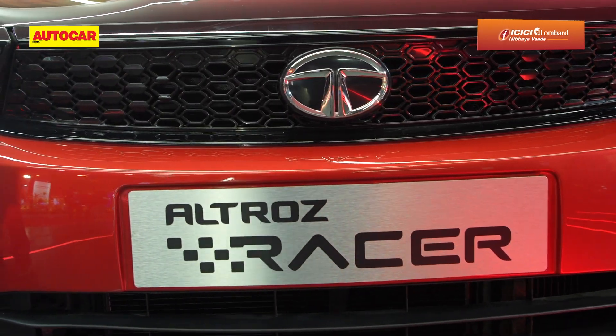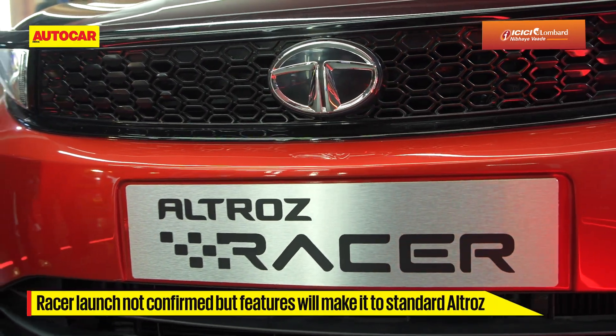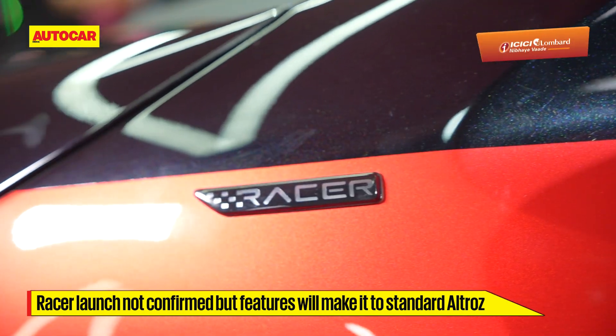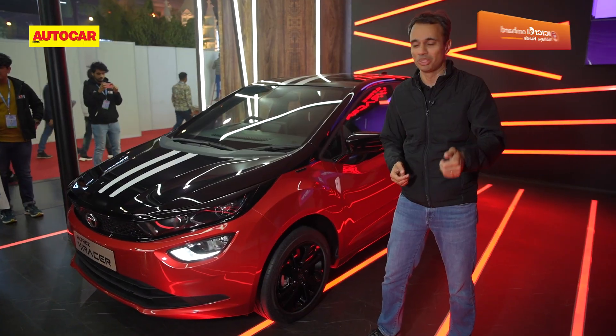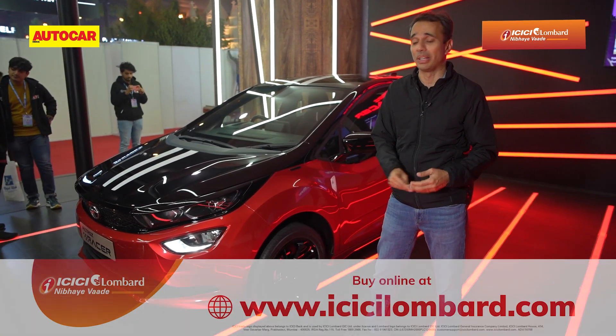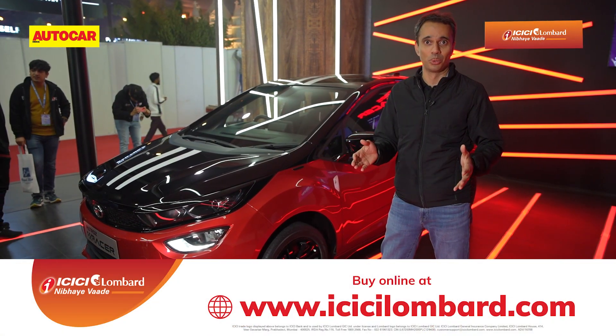However, when is it going to launch? Tata Motors say that's yet to be decided, so as it stands they haven't decided whether they're going to bring it to market or not. In case you want to see it in the showrooms, give Tata Motors and the video a thumbs up and a whole lot of love, and perhaps we could see it in our showrooms.